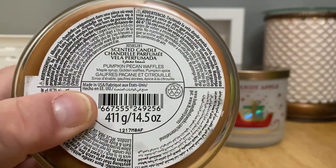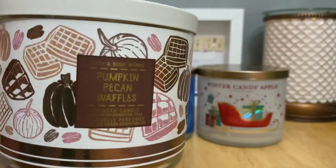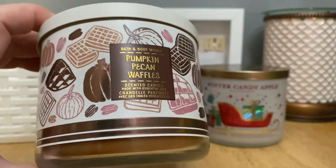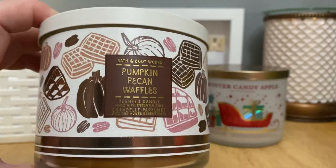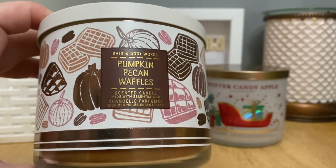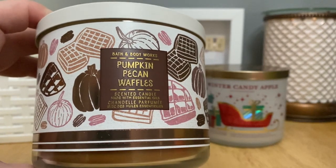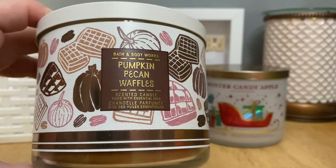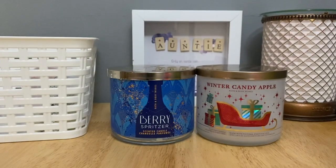Scent notes: pumpkin pecan waffles, maple syrup, golden waffles, pumpkin spice. There is no pumpkin spice in this, there's no hint of pumpkin — which is why I like it. I don't love pumpkin stuff, I don't love spicy stuff. This just smells like warm waffles. It's not super sweet, it's more rich than sweet — more buttery than sweet — but it's definitely got some sweetness to it for sure.